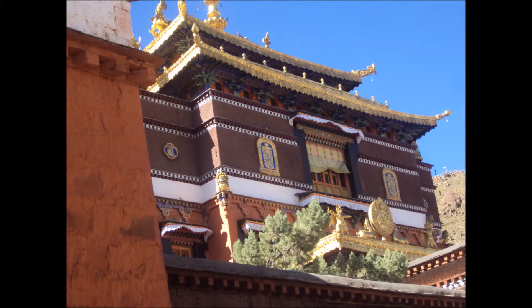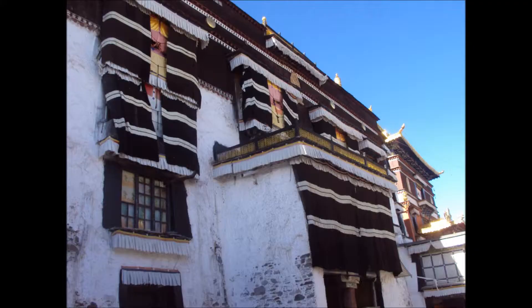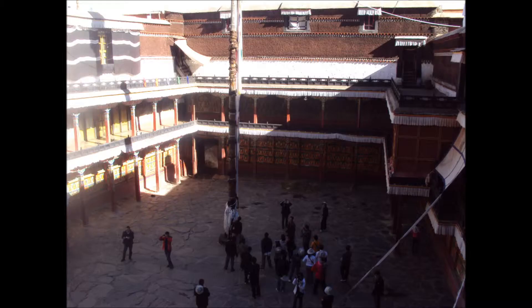Then we looked at this monastery, used by the Dalai Lama on regular occasions. I'll just leave you with a few photographs of this to take into account the awesome splendor of Buddhist architecture and their temples.